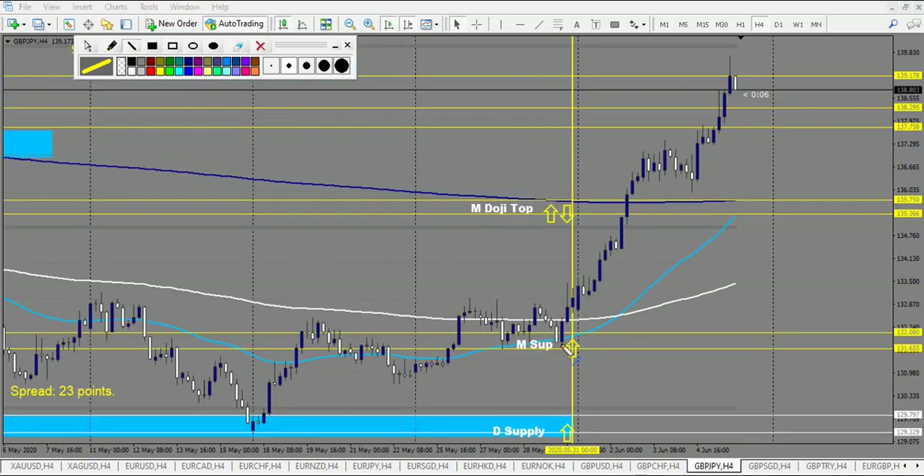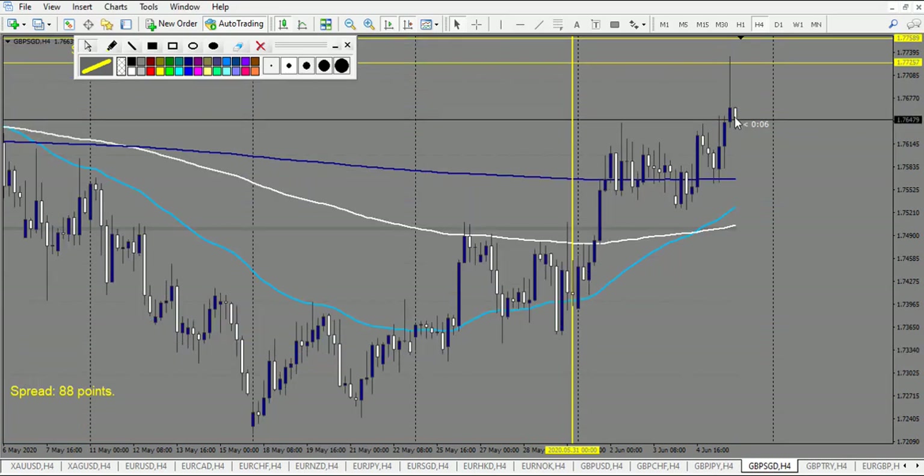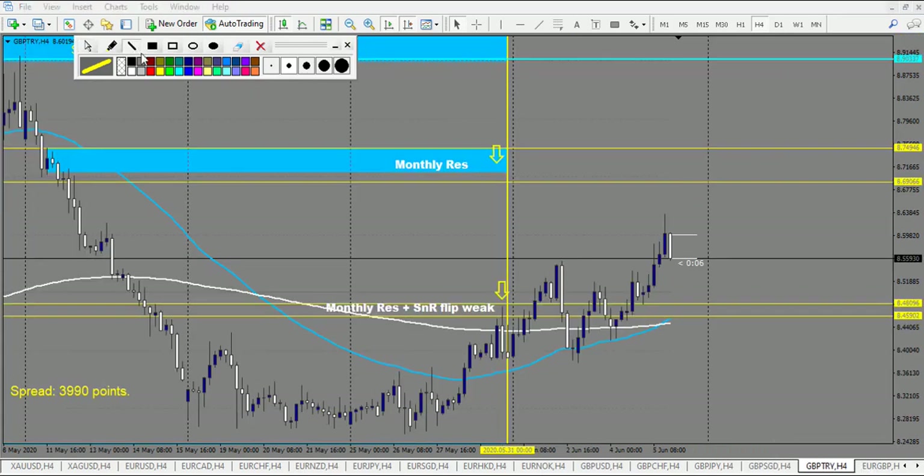GBP/JPY: wanted to buy this level — that's what it did. After we have this pin bar right here — it's a losing trade, and that's the only trade. GBP/SGD: one pin bar running, not completed — no trade. GBP/TRY: this one was tricky from last week. We have a doji forming right here and the breakout didn't happen, so there is no trade right here.